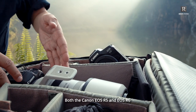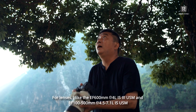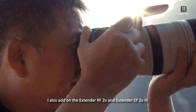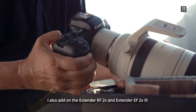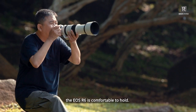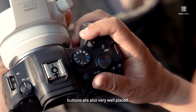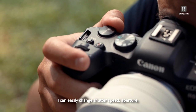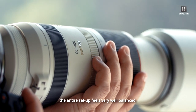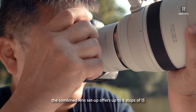Both the Canon EOS R5 and EOS R6 are fantastic equipment to work with. For lenses, I like the EF 600mm and RF 100-500mm — these are most suitable for outdoor photography workflow. I also add on the EF and RF 2x extender for the flexibility to double my focal length if needed. For handheld shooting, the EOS R6 is comfortable to hold — size-wise, it is small and light. The dials and buttons are very well placed; I especially like that I can easily change shutter speed, aperture and ISO without lifting my eyes from the EVF. With the RF 100-500mm lens, the entire setup feels very well balanced. In tandem with the camera's in-body IS, the combined lens setup offers up to 6 stops of IS.